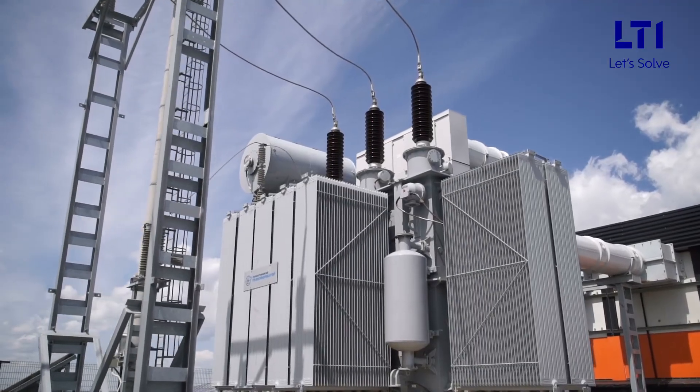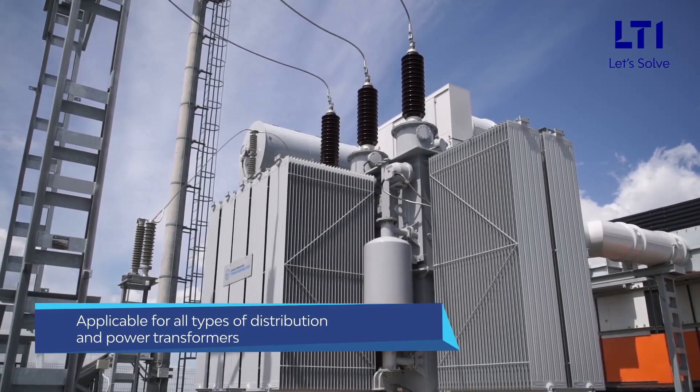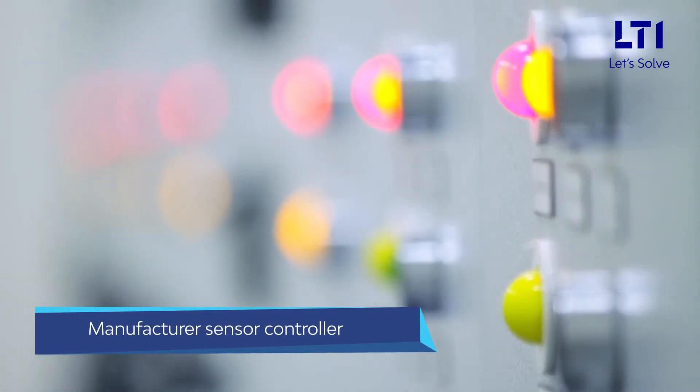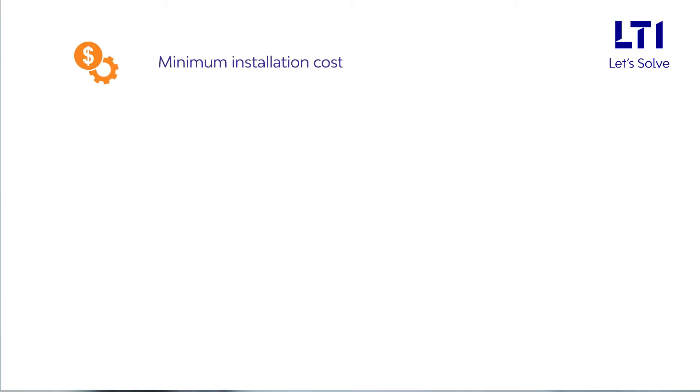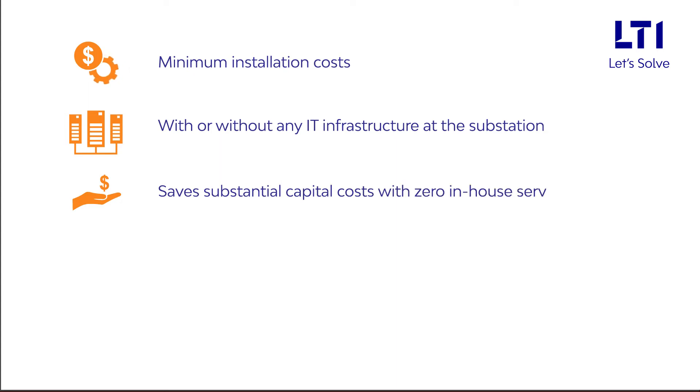LTI's Exmer IoT is applicable for all types of distribution and power transformers and is also compatible with any transformer manufacturer sensor controller. With minimum installation costs, it is designed to work with or without any IT infrastructure at the substation and saves substantial capital costs with zero in-house server storage.